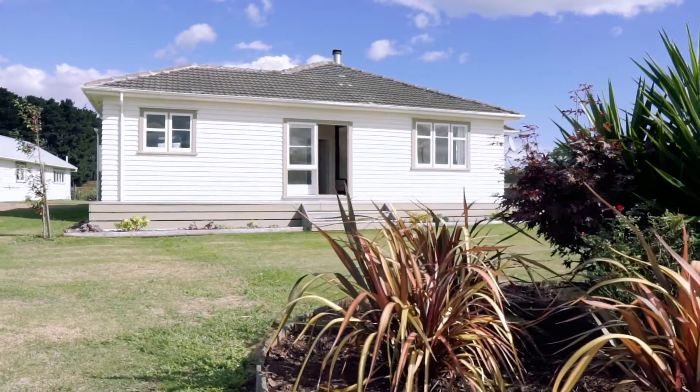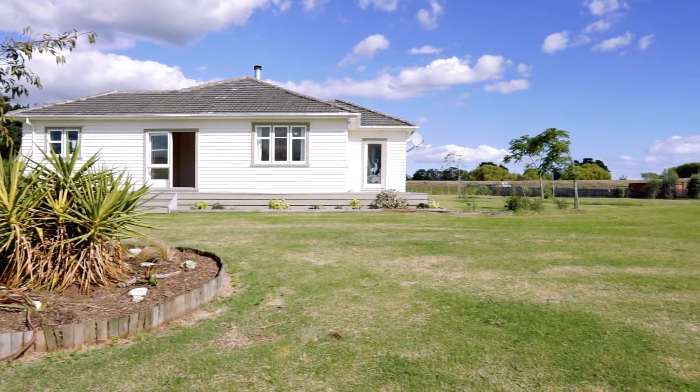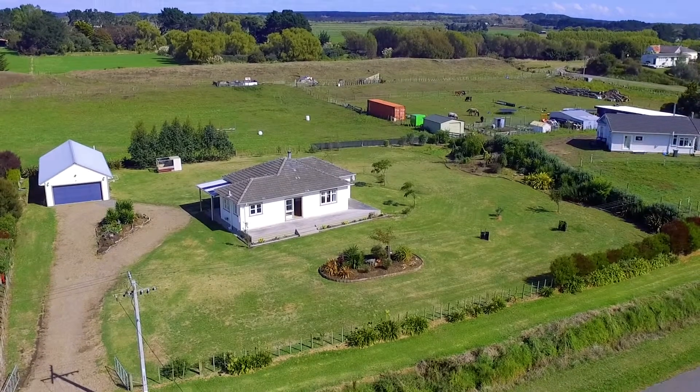Hey everyone, Craig Dyers here and I'm currently standing at this good-looking property at number 46A Purcell Street. This property was built in the 1950s, has three double bedrooms, open plan living, large section for the kids to run about on and a double car garage for you to store all your toys. Come with me, let me show you around.